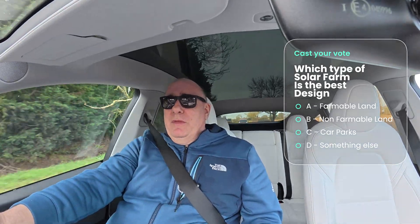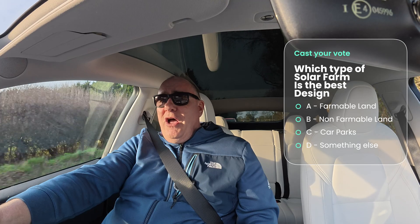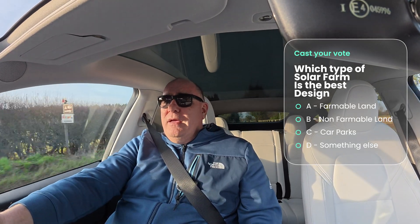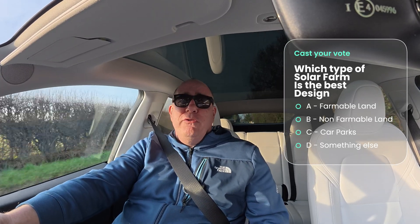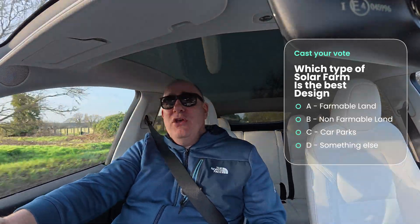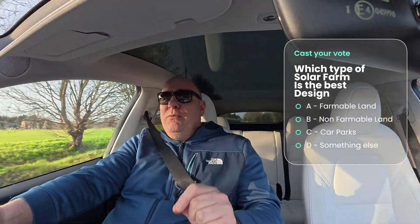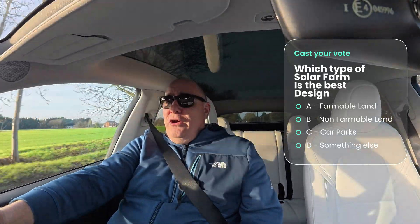So what do you think? What I'd like you to do is choose which is your favourite. If you like the use of agricultural land or agricultural land that is no longer being farmed, put A in the comments. If you think we should be using land that is not suitable for agricultural use, put B in the comments. Or if you think we should be covering up car parking spaces with solar canopies, put C in the comments. I promise I will come back to you with the results in a few weeks' time. With that, I'm going to sign off because I probably need to concentrate on driving. I'll see you all back here real soon for another video. Take care. Bye-bye.